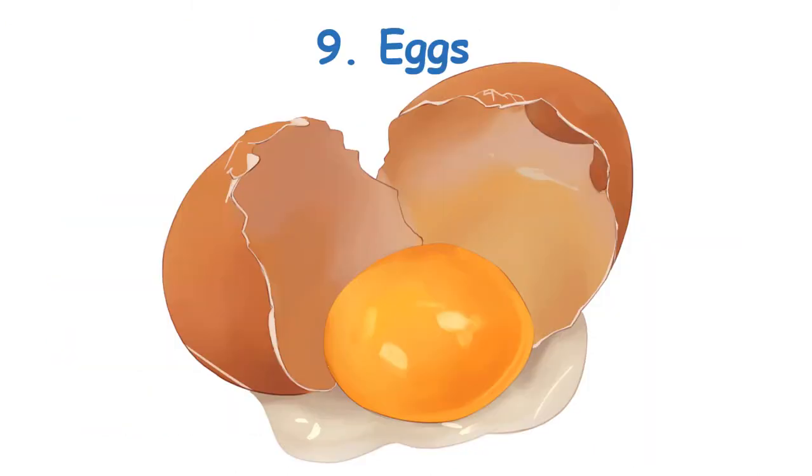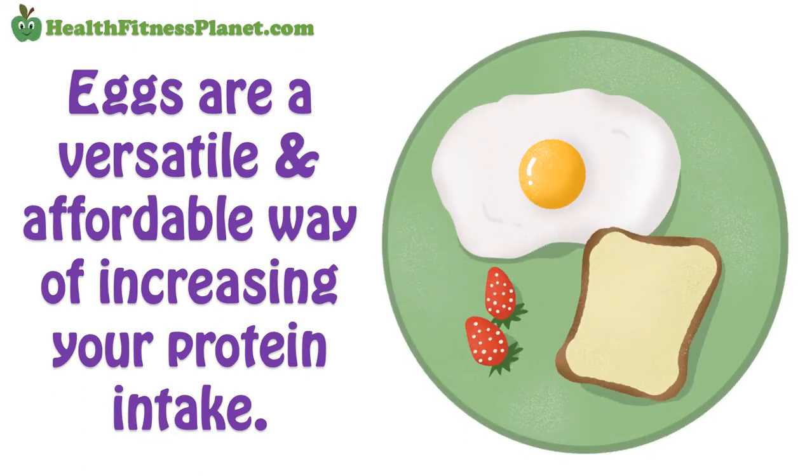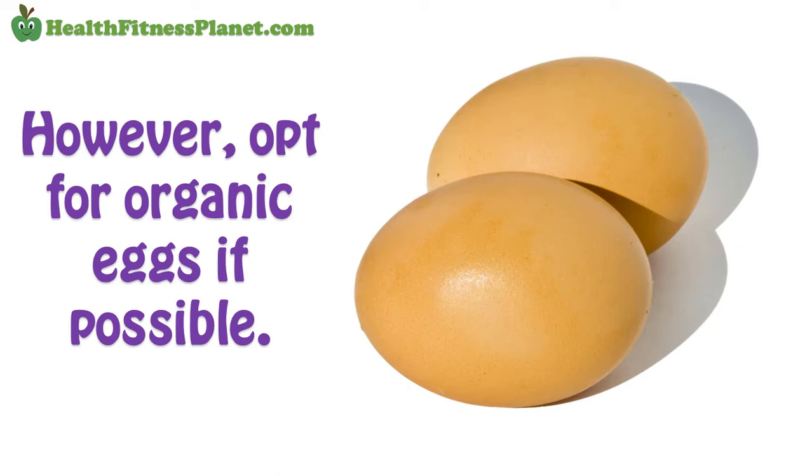9. Eggs. Eggs are a versatile and affordable way of increasing your protein intake. Apart from upping your daily protein count, they're also loaded with antioxidants, amino acids, and iron. However, opt for organic eggs if possible.